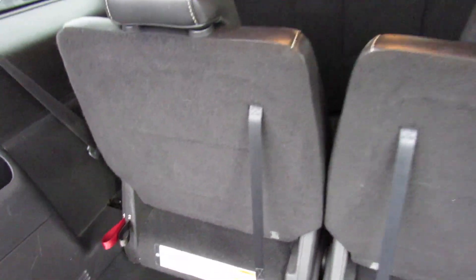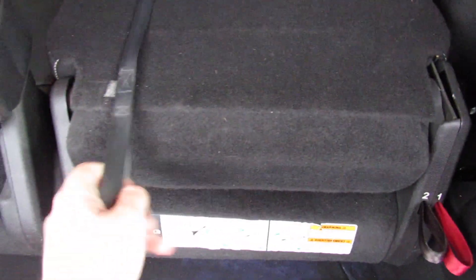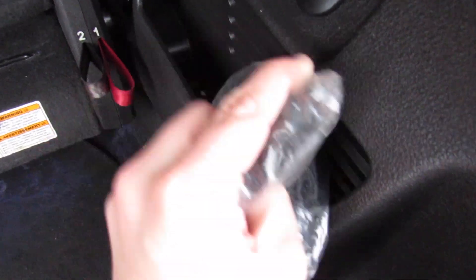Inside the trunk, once again plenty of space. You can see the third row is up at the moment, but you can drop these down by the controls. It will fold, then you can release it and the seat will flip back into this compartment. You have more storage on the sides, as well as a very deep storage compartment down here. Spare tire below all of that, and then this one does include your cargo net — still in the original plastic.